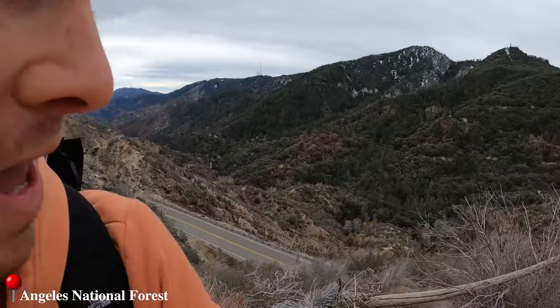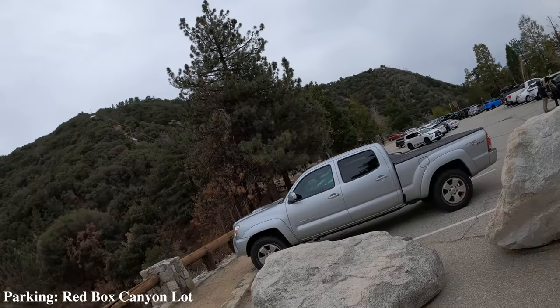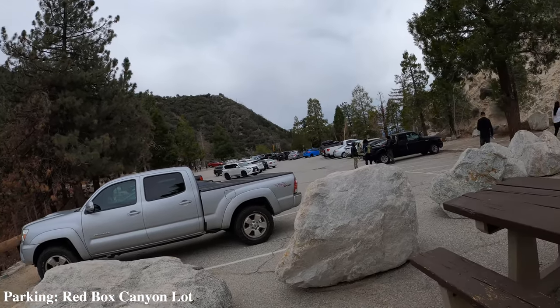Welcome back to the channel guys. If you're new here, my name is Jamie McCracken. Today I am back in the Angeles National Forest. Below me you see the Angeles Crest Highway. We parked over there at the Redbox Canyon and we are headed to Strawberry Peak.